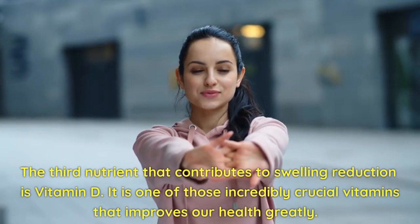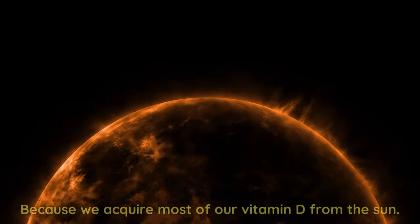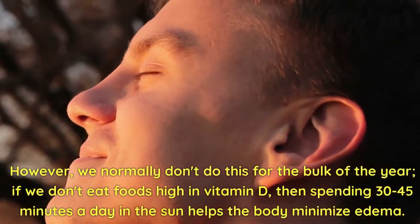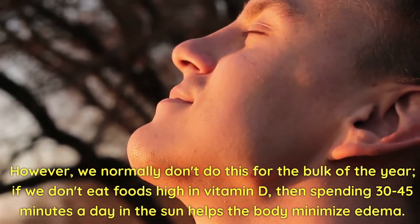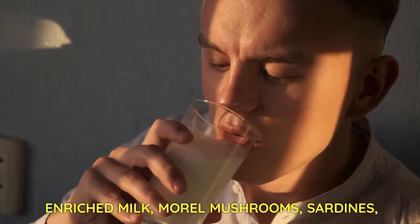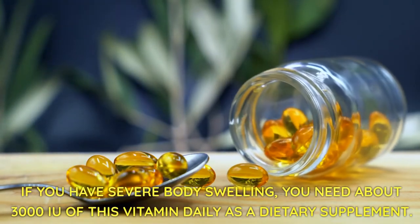The third nutrient that contributes to swelling reduction is vitamin D. It is one of those incredibly crucial vitamins that improves our health greatly. Many people are chronically vitamin D deficient in today's contemporary lifestyle, because we acquire most of our vitamin D from the sun. We absorb vitamin D most effectively when we are exposed to sunlight for 30 to 45 minutes every day. Foods rich in vitamin D include: cod liver oil, wild salmon, mackerel, tuna, enriched milk, morel mushrooms, sardines, beef liver, eggs, caviar, shiitake mushrooms, and oysters. If you have severe body swelling, you need about 3,000 IU of this vitamin daily as a dietary supplement.